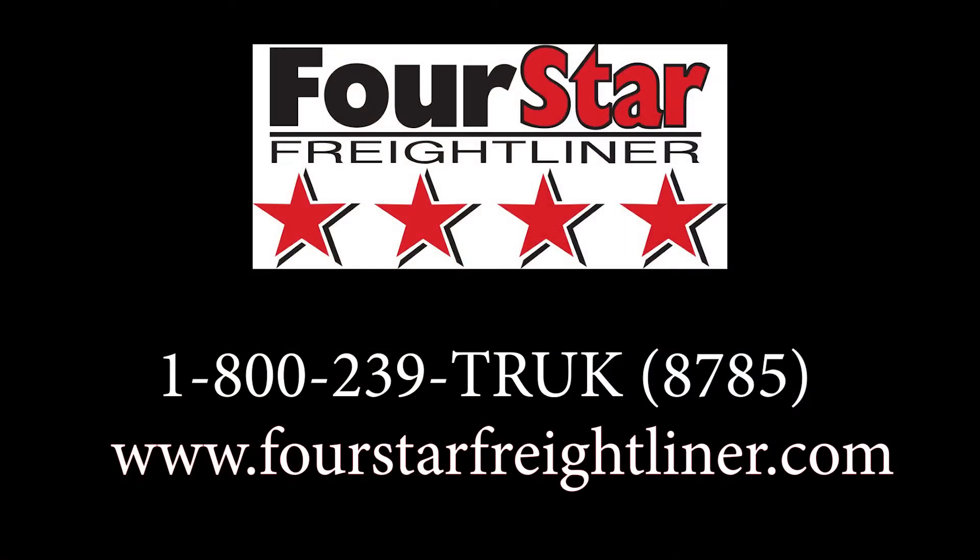If you're a dealership looking for classes for your technicians, or if you're a technician looking for a class, please reach out to us through our phone number at 1-800-239-TRUK or our website at fourstarfreightliner.com.